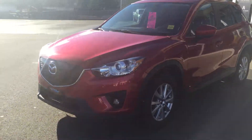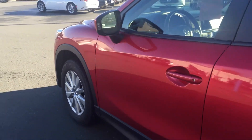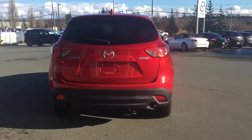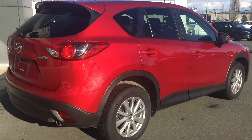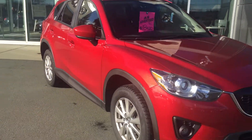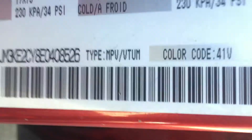To give you an idea of the quality and condition — your question was which country was this vehicle put together in. Well, this one in particular was made in Japan, so if you're thinking true import, this is a true import. The Mazda CX-5 has got nice low kilometers, in great condition, super fun to drive, and I'll show you right here where it says made in Japan.